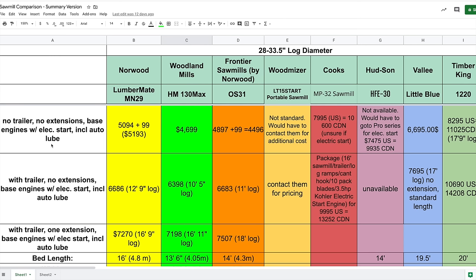Let's assume you're buying the sawmill with no trailer, no extensions, base engine with electric start and auto-lubrication. The Norwood MN29 is $5,193 Canadian, Woodland Mills $4,699, Frontier OS31 $4,496. Wood-Mizer requires you to contact them for pricing. Cooks is $10,600 Canadian — I'm not sure if that includes electric start. Hudson is just under $10,000 Canadian.